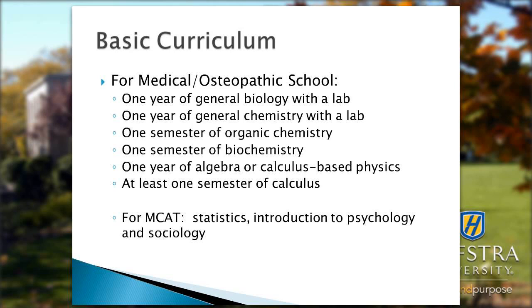For the new MCAT, which recently changed, courses in statistics, intro to psychology, and sociology are also required.